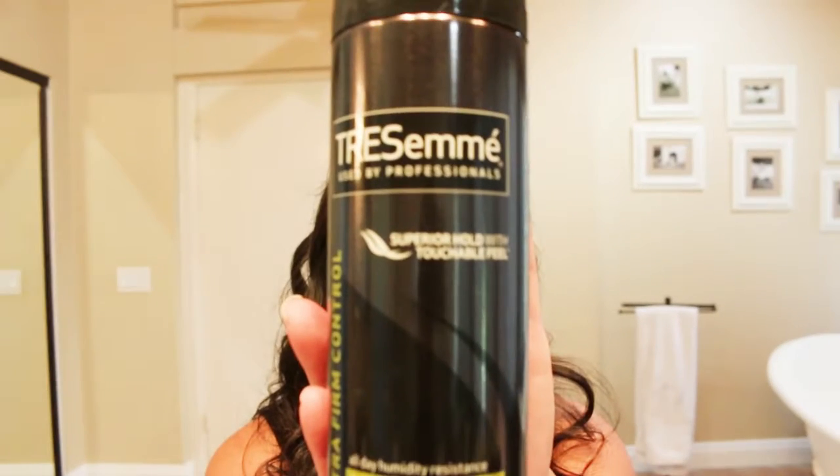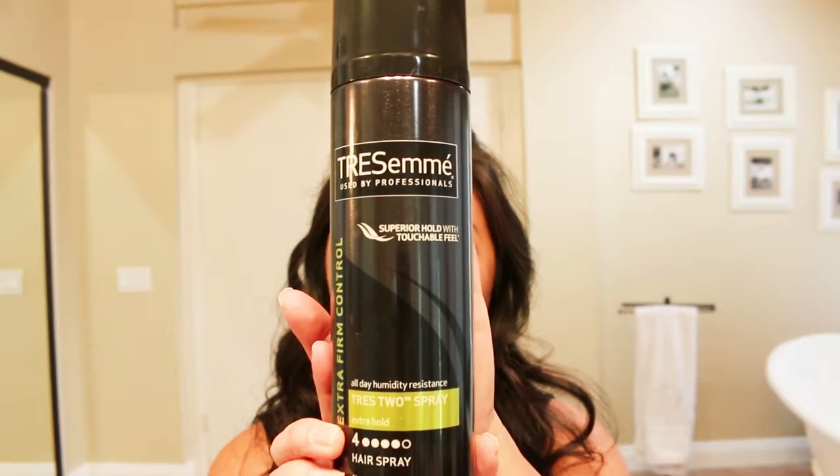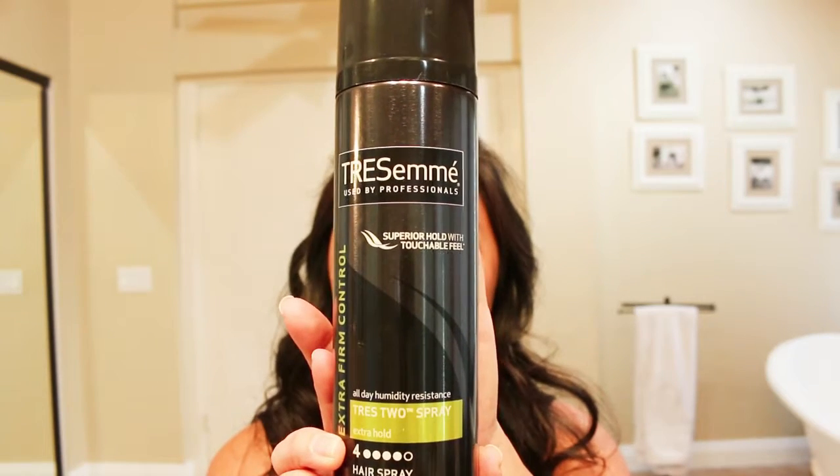The next product I really love is this Tresemme hairspray in extra hold. I've used several other hairsprays but this is the one that's caught my eye — this is actually my second can. This is how I finish all of my hairstyles. It has an extra hold but still feels light and airy, so it doesn't give you that crunchy feel. I've used it on my hair now and as you can see it's not crunchy but it's totally staying.